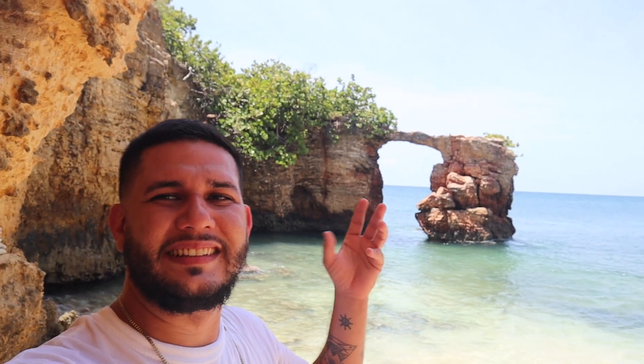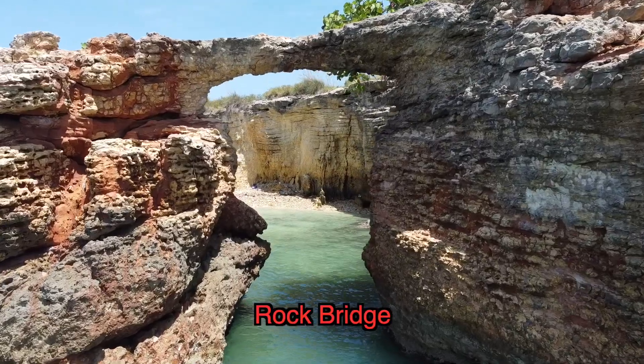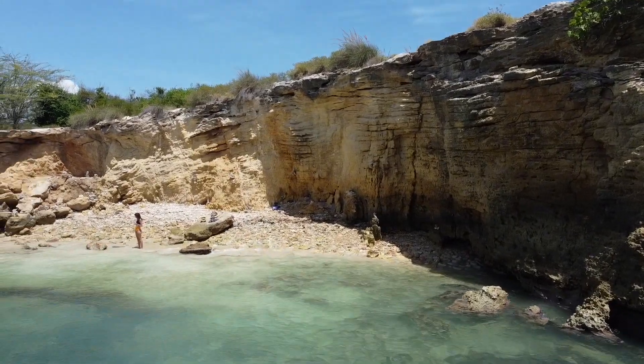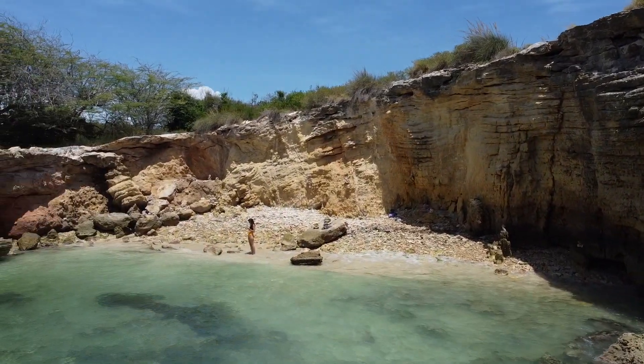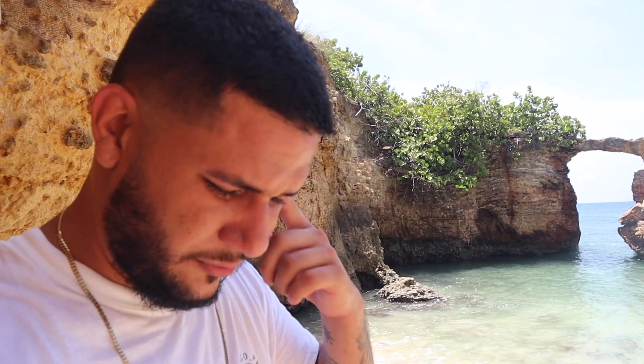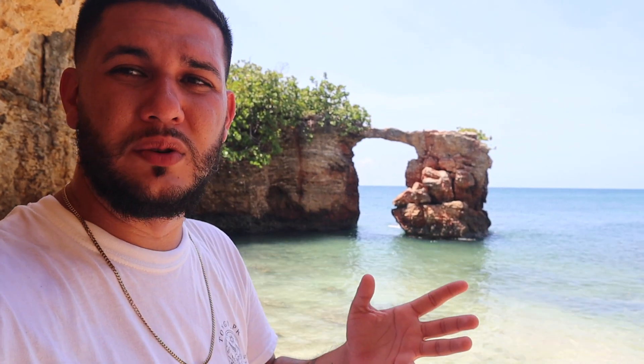We made it to this amazing beach — a little secret spot. Right there you have the very famous Cabo Rojo Rock Bridge, which they have closed off. There are still people who walk over it, but after some really bad earthquakes here in Puerto Rico they shut it down. The rocks look really loose and shaky, so please do not cross it — do not destroy our natural wonders.